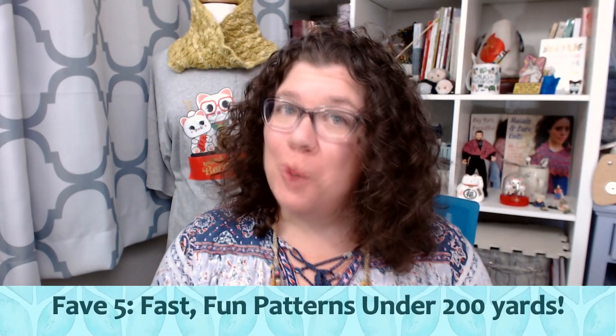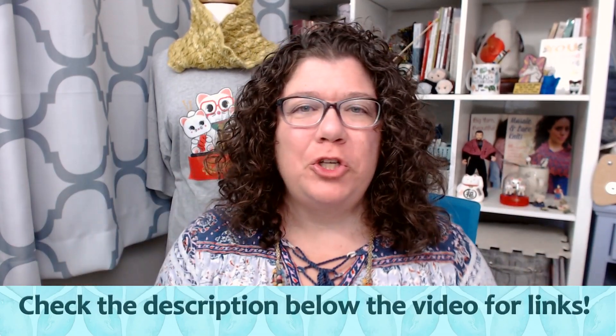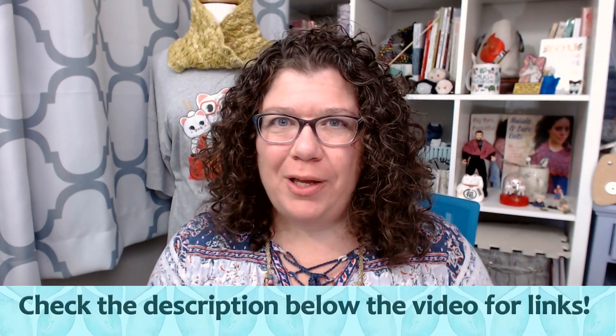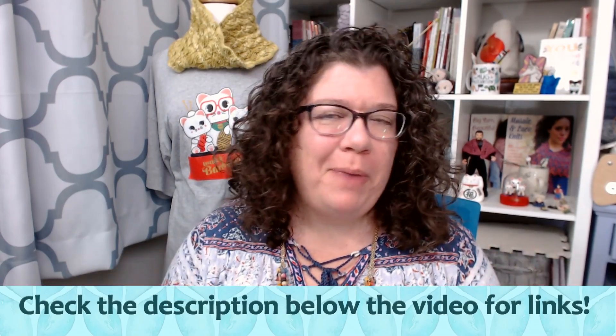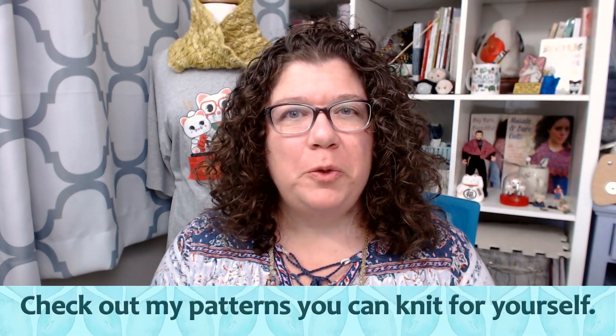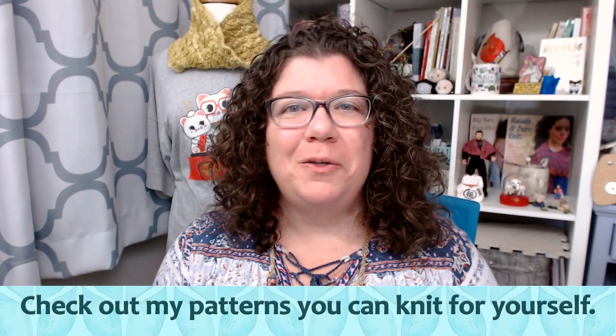Hello knitters, Barbara Benson here. I'm an independent knitwear designer who also likes to make videos here on my YouTube channel, Watch Barbara Knit. Make sure to check in the description notes below the video where you will find links to all of my online shenanigans, including how to get my patterns, how to join the Watch Barbara Knit Facebook group, how to get my merchandise, and how to support me on Patreon.